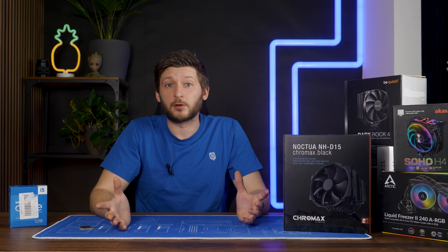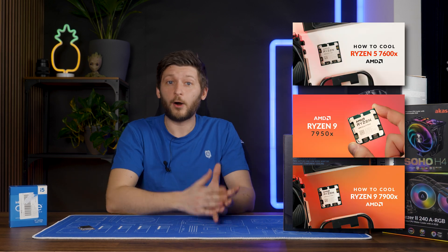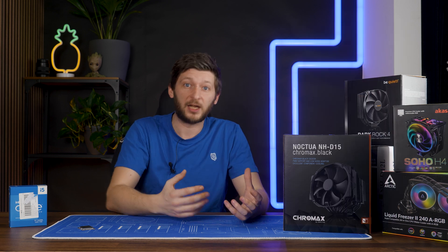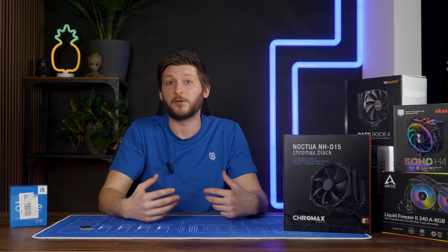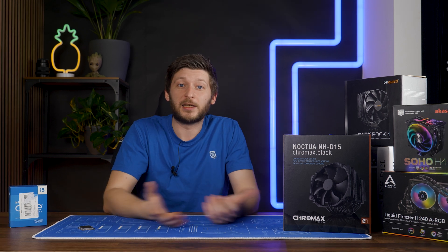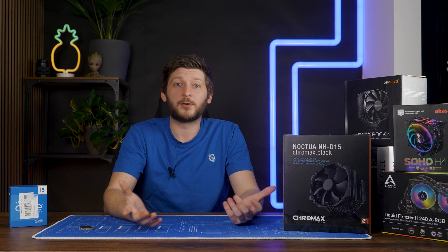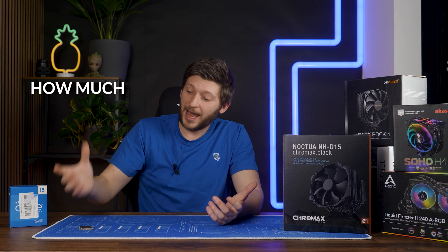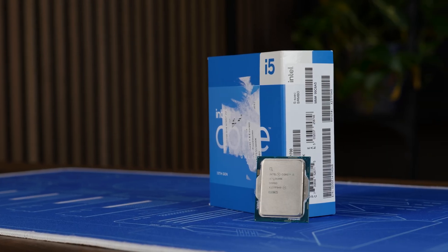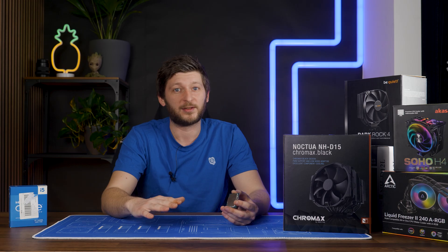Back when Ryzen 7000 launched, we did a video about how much cooling you need to get each of the new chips running without the risk of thermal throttling. I really liked the idea and apparently so did a lot of you, so let's continue the list with how much cooling do I really need to make the 13600K run under all circumstances.